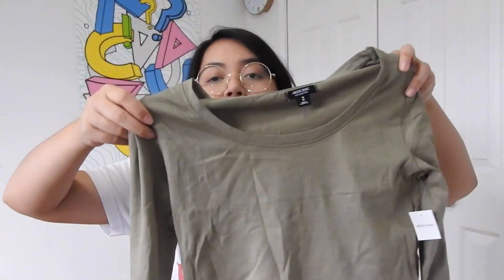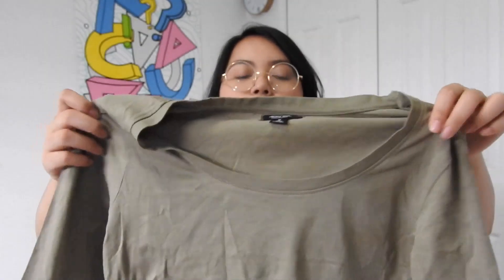The next top from Ardene is a long-sleeved crop top. It's a lot shorter and I'm trying to wear this with one of the other things I'll show you later, which is also from Ardene. It's an army green cropped long-sleeved t-shirt — I really like this color for spring and summer, it's very earthy. The original price was $4.80 and I think I got this for around $2.